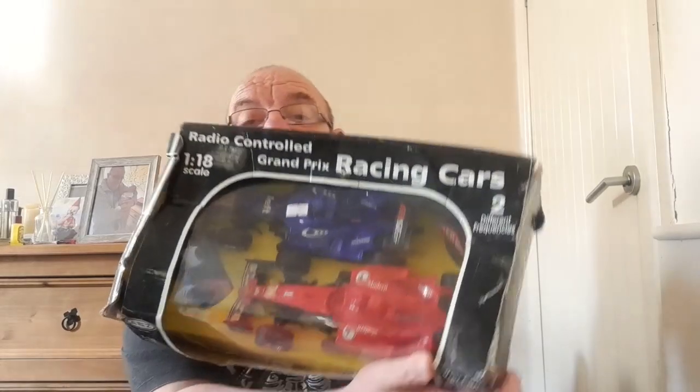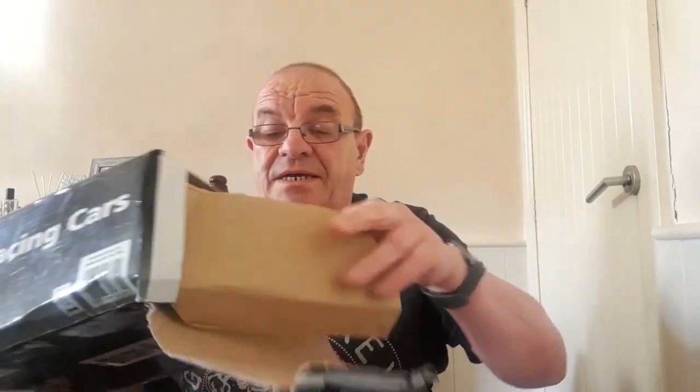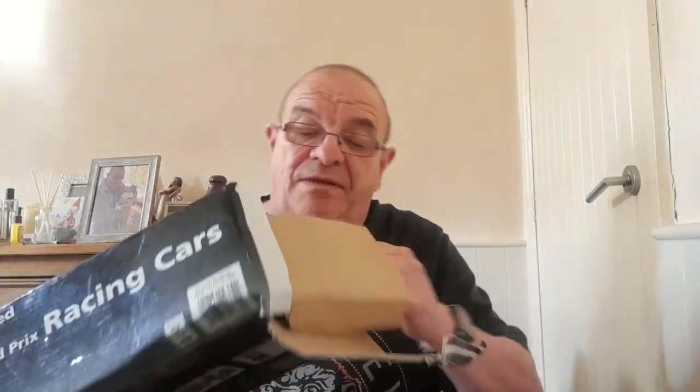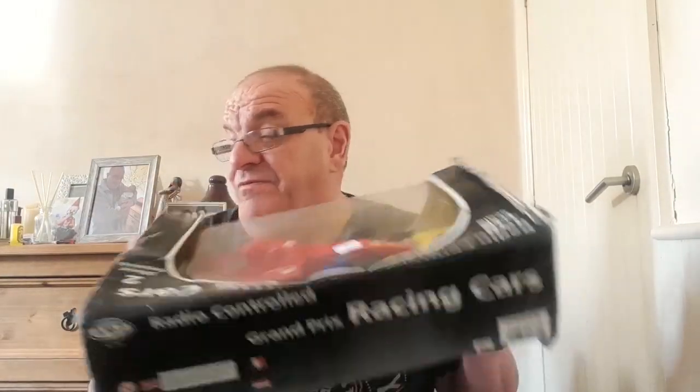From the car boot there's a set of remote-controlled Grand Prix racing cars — two of them. The box is really battered but inside it looks intact; all the wiring is clipped together. I can't find the exact completed listings. There's a price label on it saying £69.95 — though obviously that depends on how old it is. If anybody knows anything about these, please leave a comment.